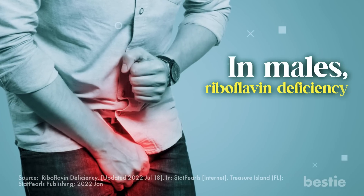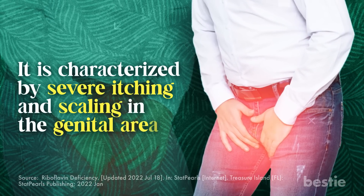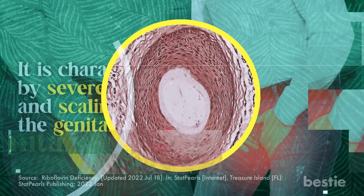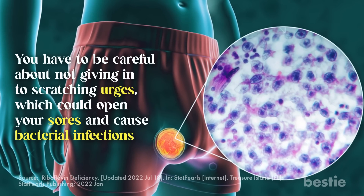Fifth, scrotal dermatitis. In males, riboflavin deficiency can trigger a skin infection called scrotal dermatitis, characterized by severe itching and scaling in the genital area. Sometimes it can leave your skin with red patches. Be careful about not giving in to scratching urges, which could open your sores and cause bacterial infections.